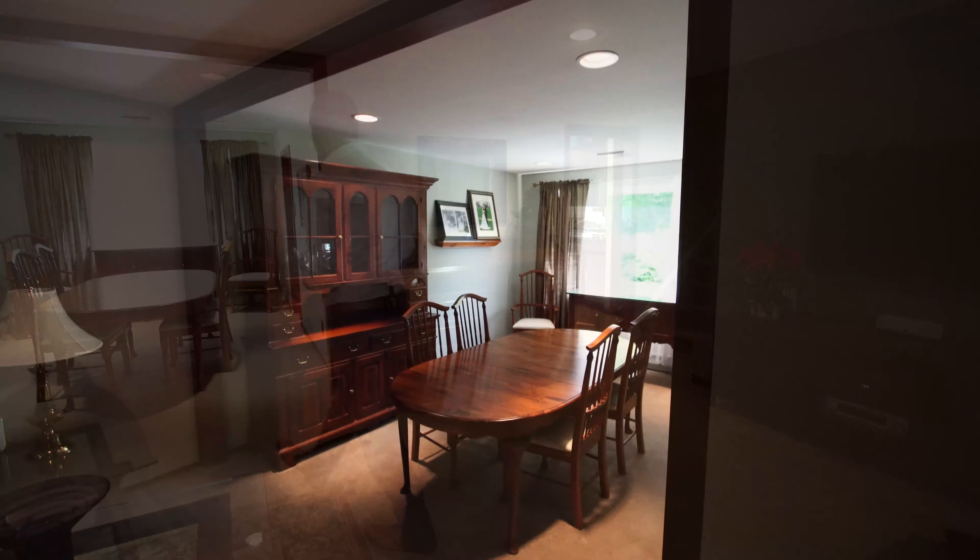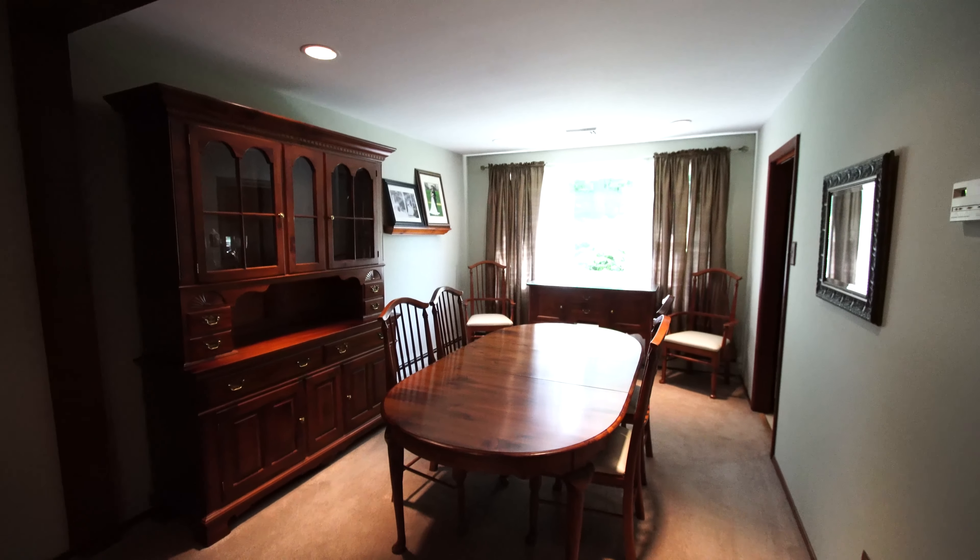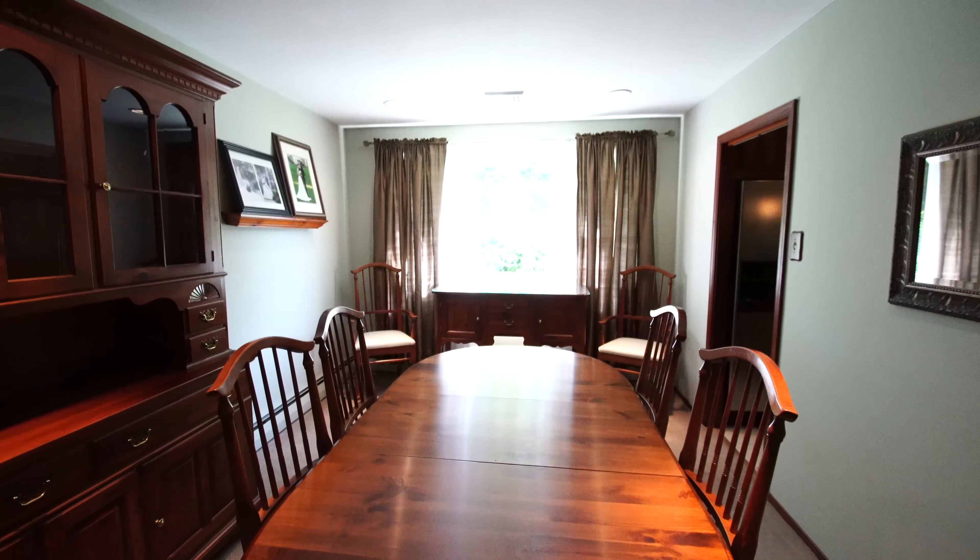Welcome to the inside of this lovely home. Just a few steps up from the main entrance, we have the formal living room with recessed lighting and replacement windows. The living room opens to a lovely dining area with recessed lighting and another replacement window.